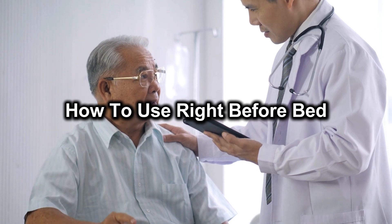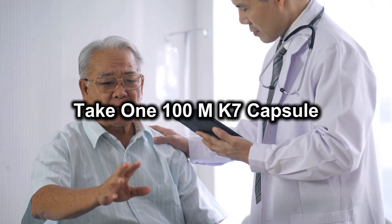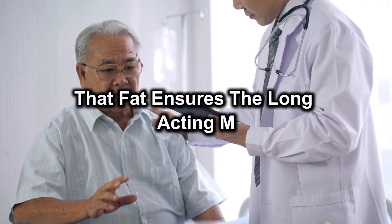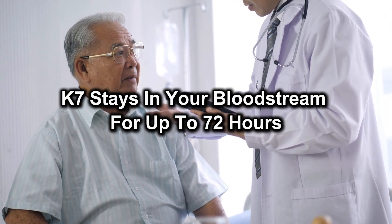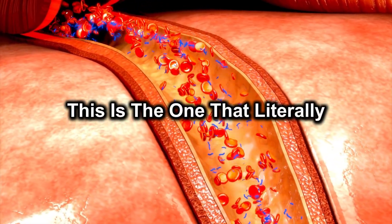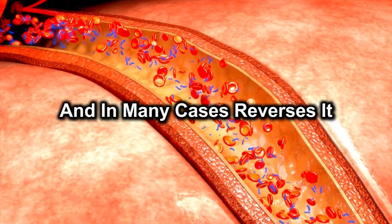How to use: right before bed, take one 100-microgram MK7 capsule with a teaspoon of coconut oil or peanut butter. That fat ensures the long-acting MK7 stays in your bloodstream for up to 72 hours, continuously directing calcium into your muscle matrix. This is the one that literally stops the nightly erosion in its tracks and, in many cases, reverses it.